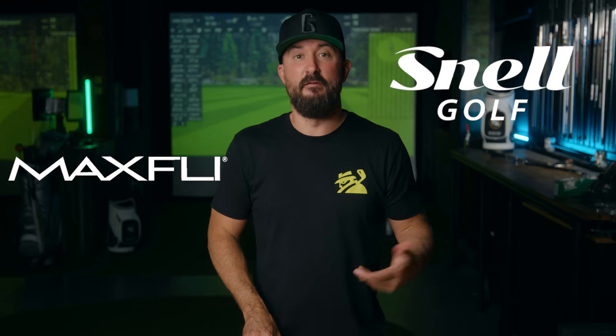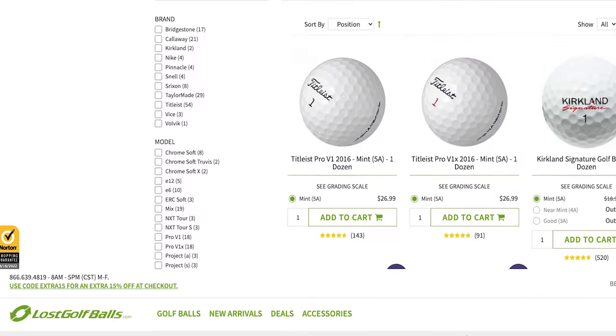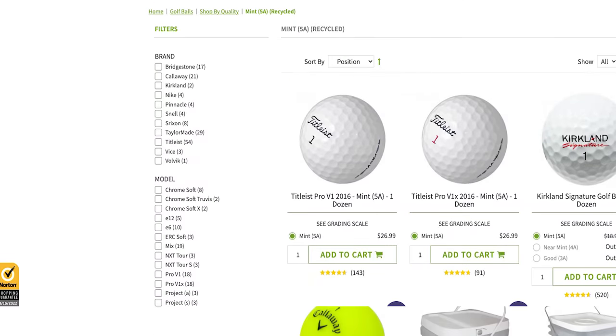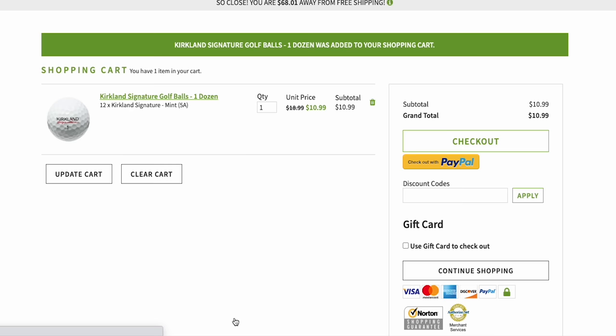Our website, mygolfspy.com, is the best resource to find golf balls at a fair price. Think Snell, MaxFly, Vice. Another option is lostgolfballs.com that we mentioned earlier. Everyone here at MyGolfSpy is more than happy recommending their Mint 5A golf balls, which perform just as good and you save a few bucks as well. Lastly, if you're trying to save money and there is no way you would ever spend $50 on a dozen golf balls, or you're a college kid and don't have the money, you'd probably be better off just buying the $12 Kirkland's over the Pro V1 Reloads. Don't waste your money on golf's box of chocolates.